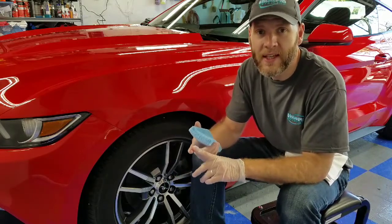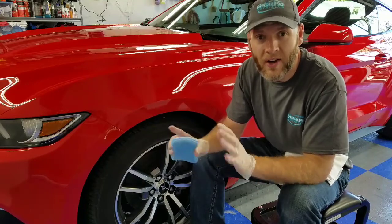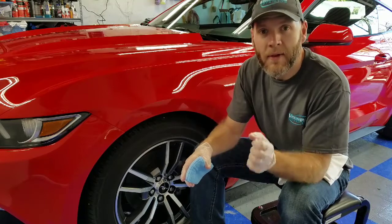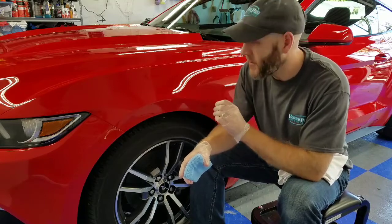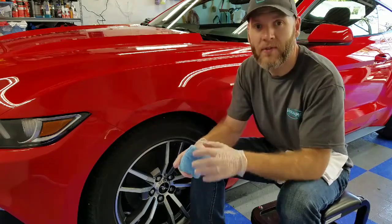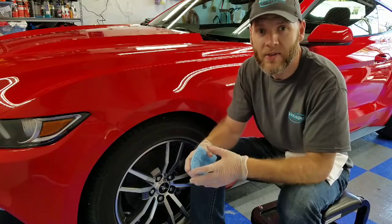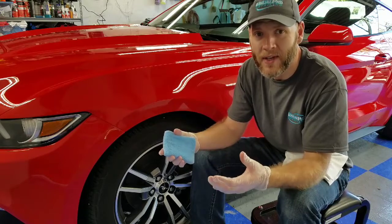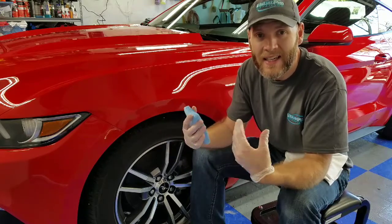The vehicle is also significantly easier to clean. Most, if not all, ceramic coatings nowadays have an ingredient in them that makes the dirt and contaminants release from the surface of the coating much, much easier than factory clear coat. So it makes the maintenance and care of the vehicle significantly easier.